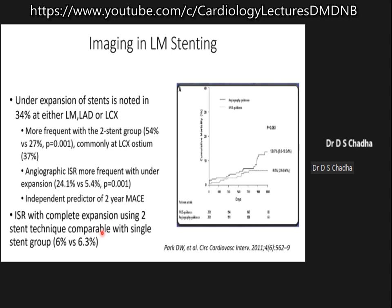Imaging is very important when you're doing left main stenting, because if you have under-expansion of the stents angiographically, that can lead to stent failure. Clinical studies have shown that almost 34 percent of these stents are under-expanded, and this is more common when two stents are used compared to a single stent.